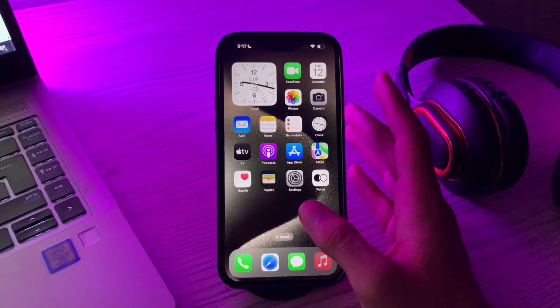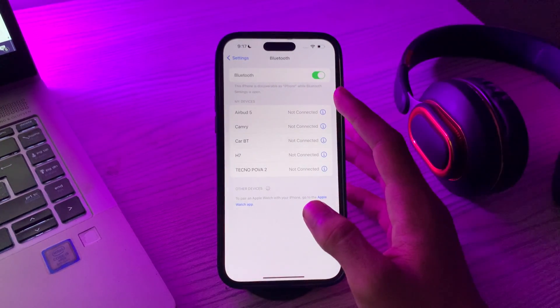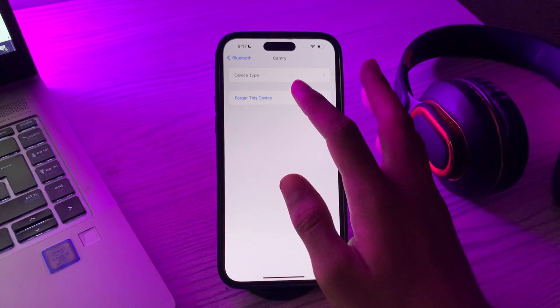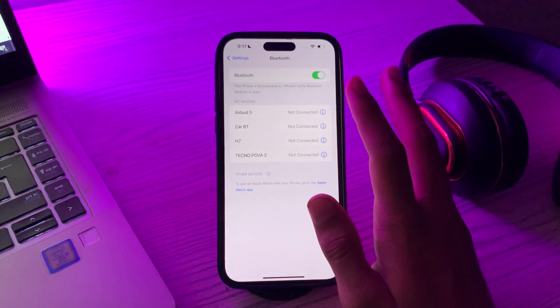If you have previously paired the device and it's not connecting, you can try forgetting the device. Go to your Settings, then go to Bluetooth, select the device which is causing the issue, tap on 'Forget Device', and then pair it again.